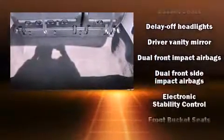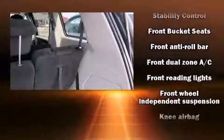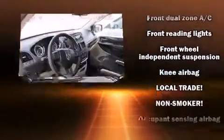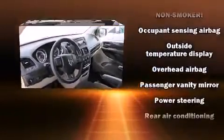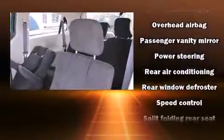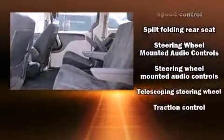Audio features include a CD player with MP3 capability, steering wheel-mounted audio controls, and six speakers providing excellent sound throughout the cabin. Side curtain airbags deploy in extreme circumstances, shielding you and your passengers from collision forces.